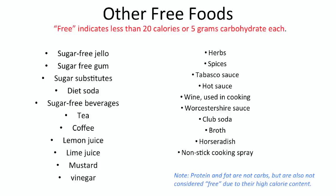Then there are our free foods. In order for it to be free, it has to have less than 20 calories or 5 grams of carbohydrate for a serving. Free foods include sugar-free jello, diet sodas and sugar-free beverages, seasonings and herbs, broth, and lemon and lime juice and vinegar.